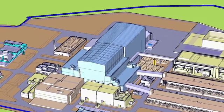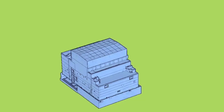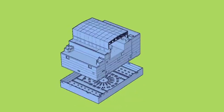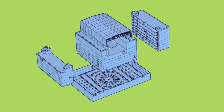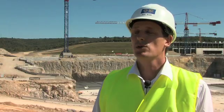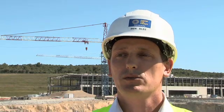So what's going to be built here? The complex consists of three buildings: the Tokamak building, which will host the Tokamak machine where the fusion reaction will be carried out; the building to store the fuel needed for the fusion reaction; and the diagnostics building, which will host the equipment to measure the results of the experiment.